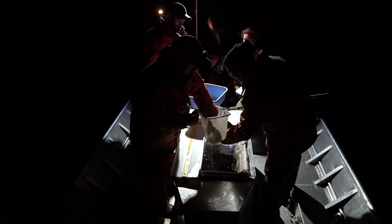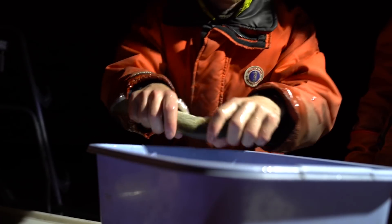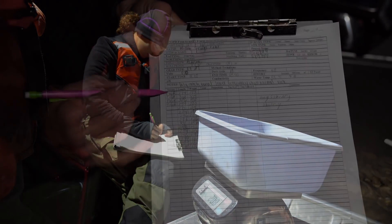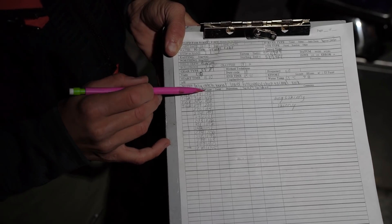Every 30 minutes the biologists cut the power and start measuring fish. We've got a species code — I'm using T-I-G-R for tiger trout — and then the length in millimeters and the weight in grams.